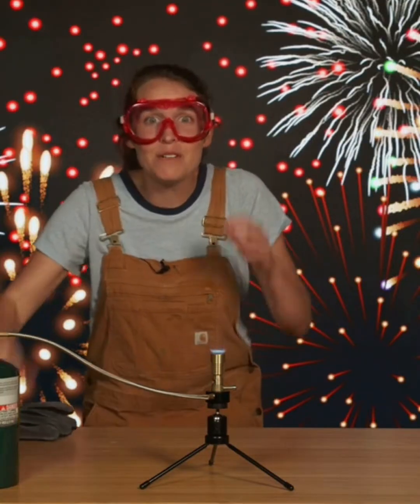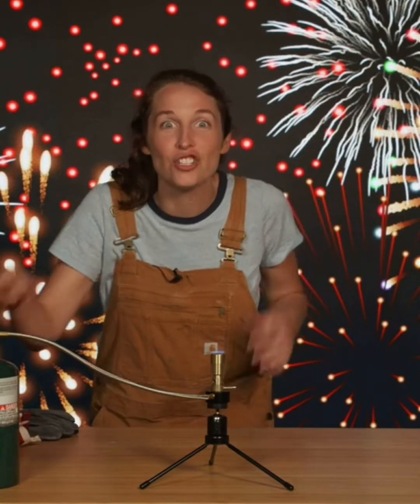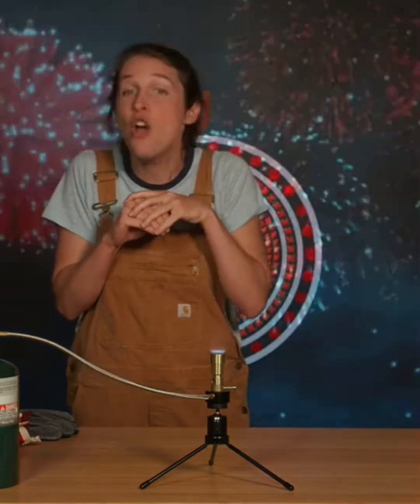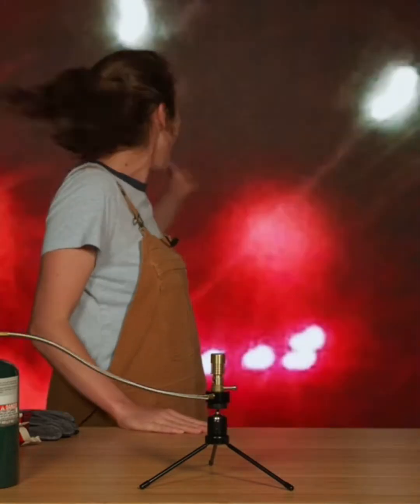Different chemicals make different colors when they burn! And these are so cool! These same chemicals are used in fireworks to make all those different colors. Fireworks are stuffed inside with a bunch of different chemicals like these to make all kinds of different colors. The people who make fireworks can even mix and match to make all kinds of different effects, like a smiley face!